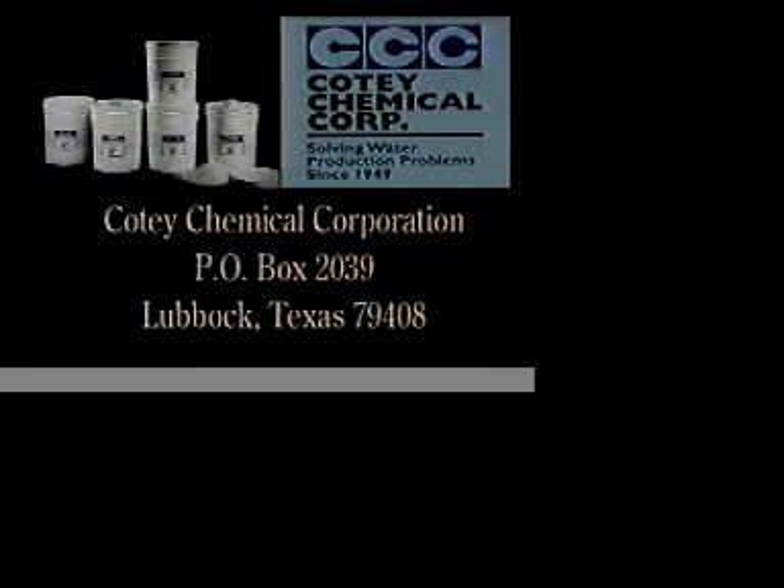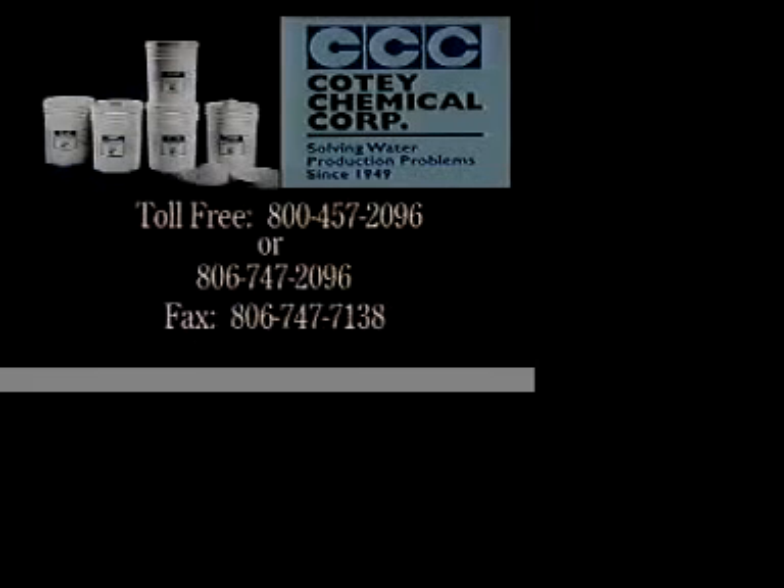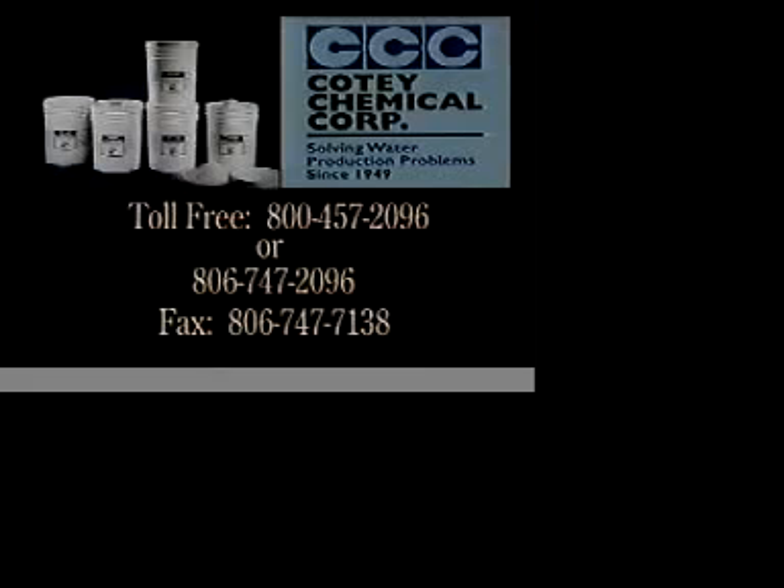If you have a question or need more information on Cody Chemical Corporation's line of products, let us know. Our address is Cody Chemical Corporation, Post Office Box 2039, Lubbock, TX 79408. Or call us at 800-457-2096 or 806-747-2096. Our fax number is 806-747-7138.